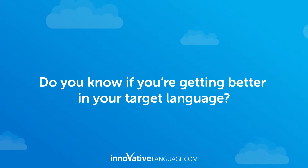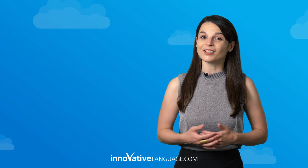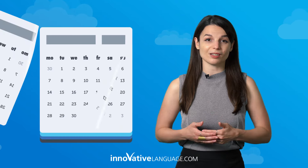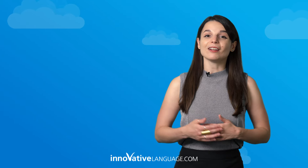Do you know if you're getting better in your target language? If you're like most self-learners, you don't. It's hard to know. You may not know if you've improved this past month or even year. You don't know what language mistakes you're making, and you may not even know your actual learning level, simply because, as a learner, you can't assess yourself. You need an assessment from language teachers and experts, who will know if you're actually improving.